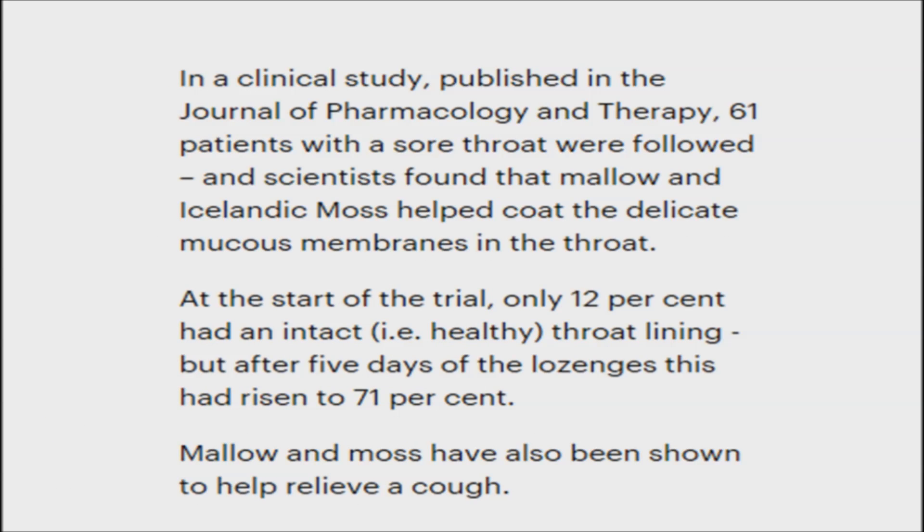Initially, only 12% of the patients had a healthy throat lining. Yet after taking the Icelandic moss and mallow lozenges for five days, the rate of patients with a healthy throat lining increased to 71%. Results showed that Icelandic moss in lozenge form eased symptoms such as dry sore throat and hoarseness.